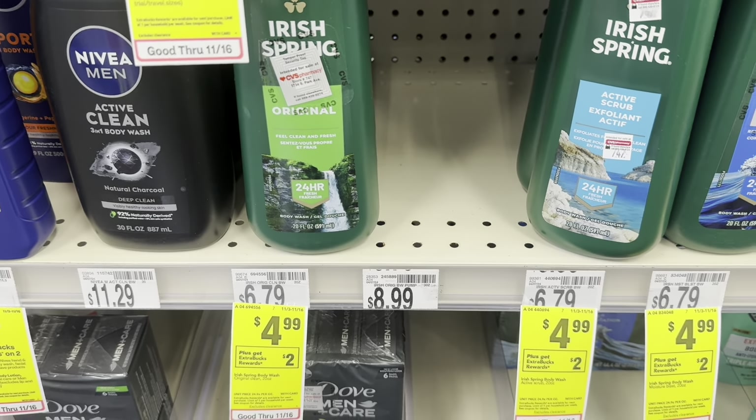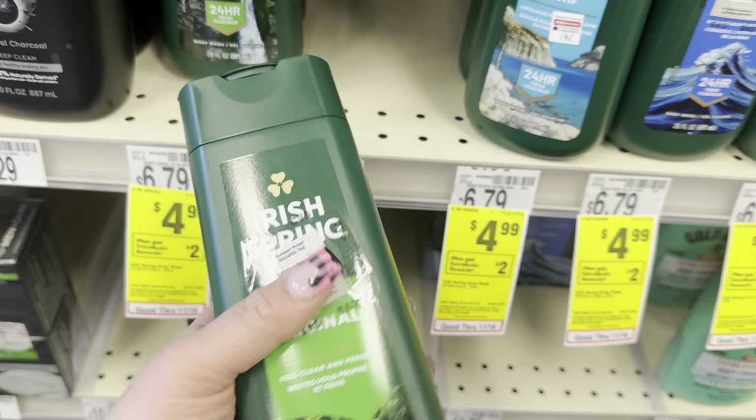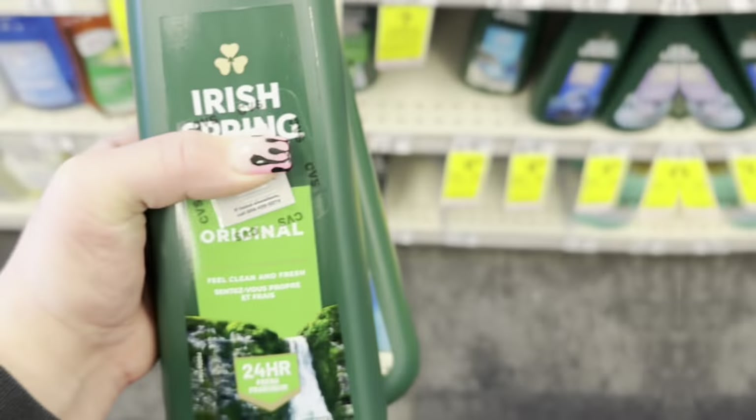Super easy deal on the Irish Spring body wash — it's $4.99, earn back $2 in Extra Bucks, and we have a $2 digital. So we'll pay $2.99, earn back $2 making one just $0.99. I'm going to grab one for each of my accounts.